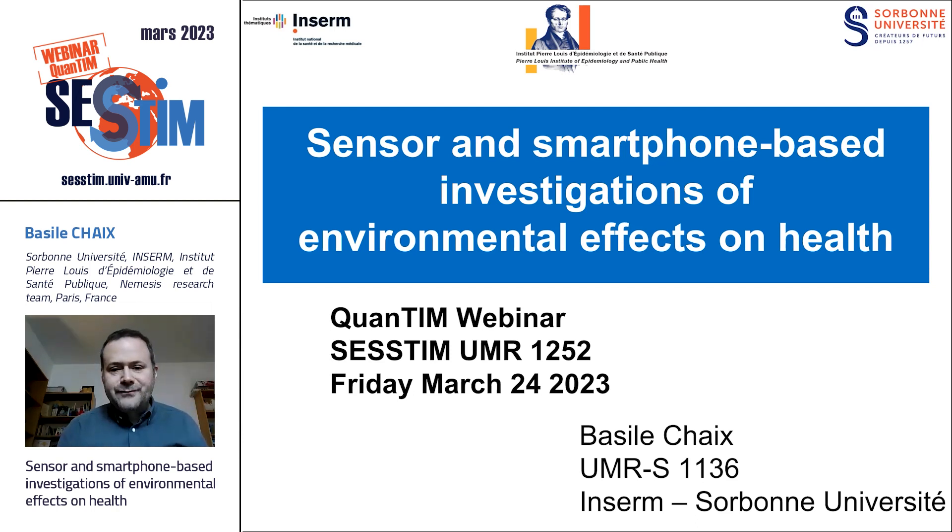The objective of this talk today is to provide a panorama of the use made of wearable sensors and smartphones in environment and health research. The aim is also to reflect together on the strengths, limitations, and perspectives of this type of approach.